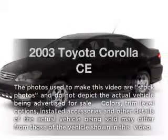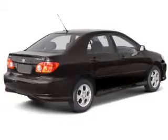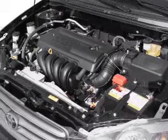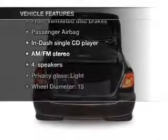Get noticed in this 2003 Toyota Corolla. This is the set of wheels you've been looking for, with an efficient four-cylinder engine. The powertrain includes front-wheel drive that responds smoothly to its automatic transmission. Plus, enjoy these notable features that are included in this vehicle.